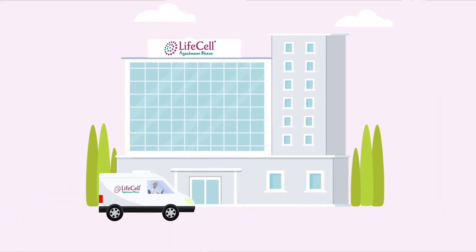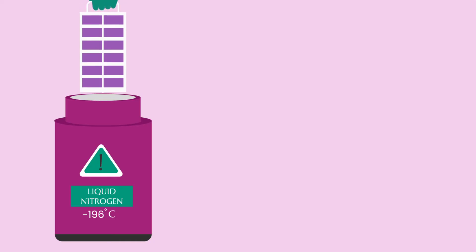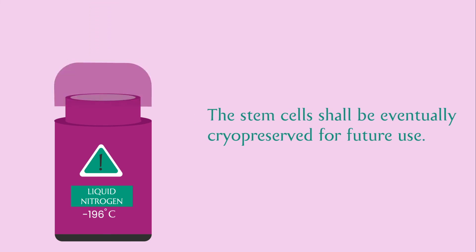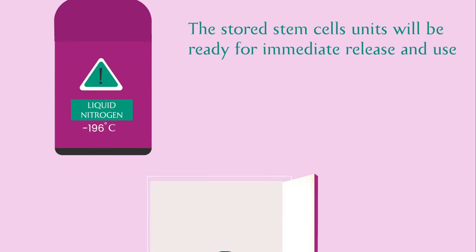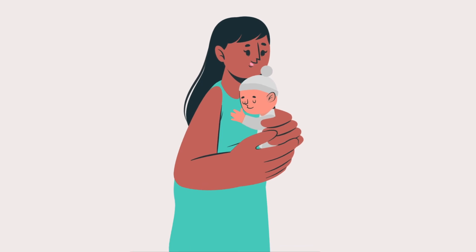After the sample reaches our lab, it will undergo a series of testing and processing steps. The stem cells shall be eventually cryopreserved for future use. The stored stem cell units will be ready for immediate release and use, opening a door of optimal health for your baby as well as your entire family.